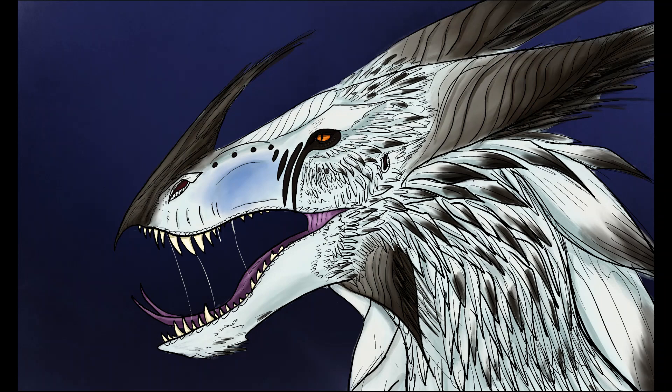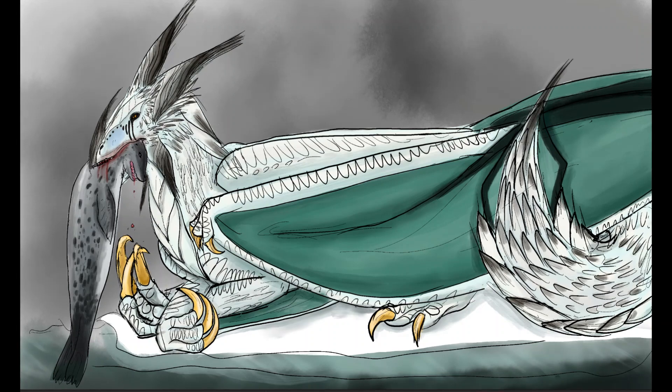Luckily, in a habitat where food can be difficult to come by, the firndrake is a very effective hunter.